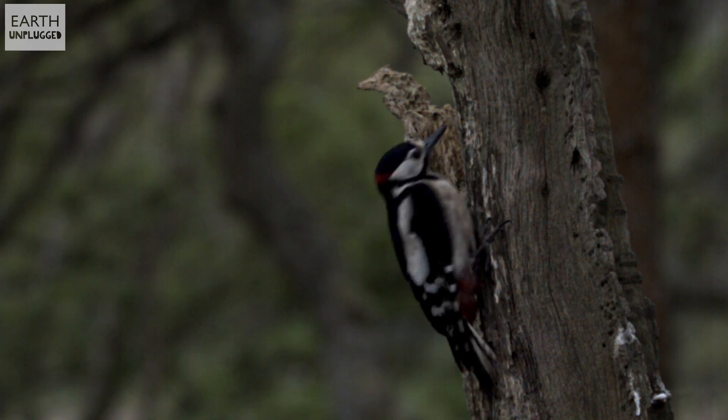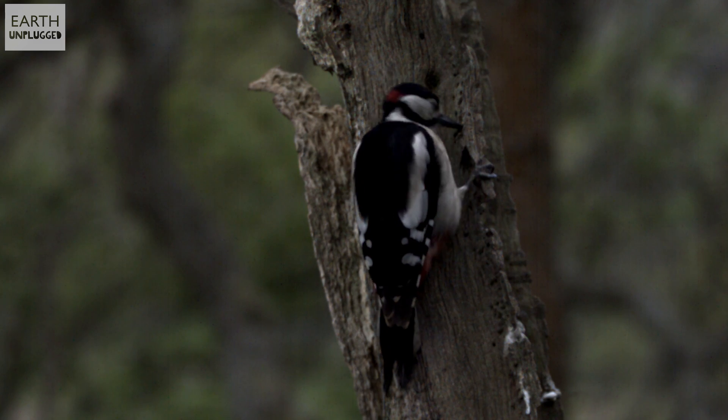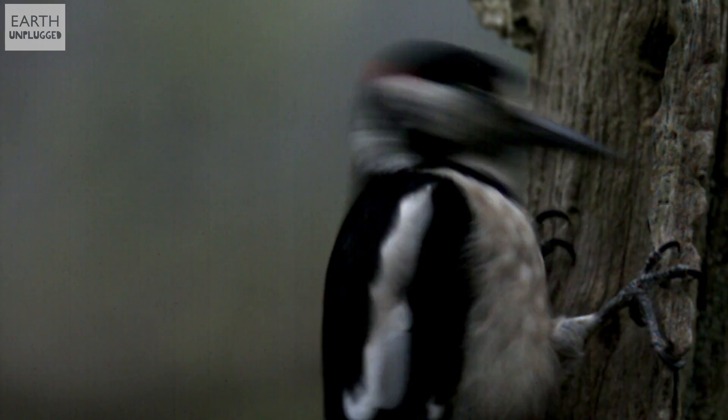Hi, I'm Maddie. Have you ever considered if woodpeckers get headaches? A great spotted woodpecker can hit its bill against a hard surface 20 times per second, and astonishingly at 1,200 G.